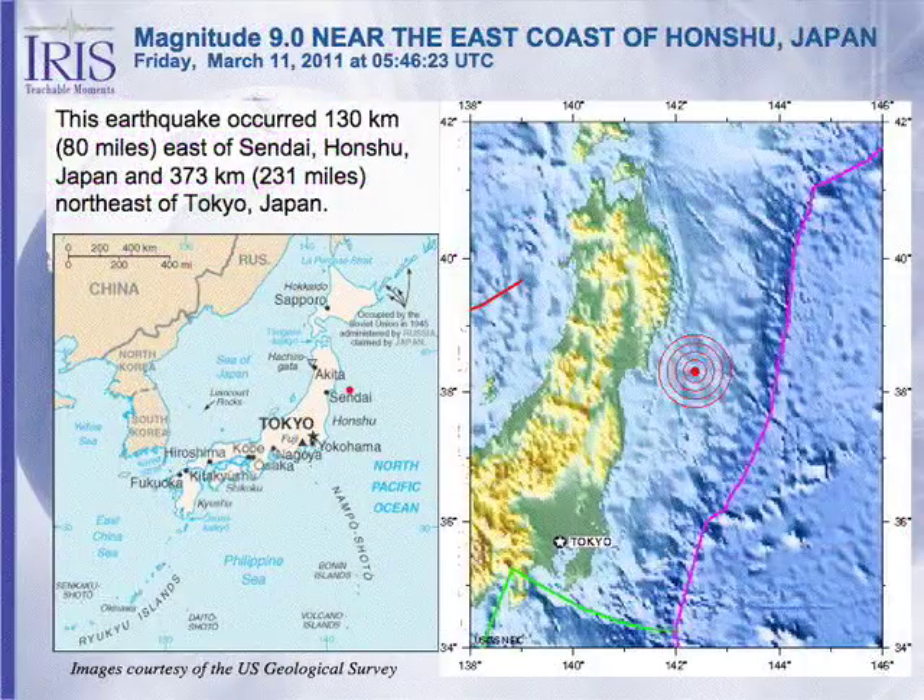Where did it happen? Sendai, here on the northeast coast of Honshu, the main Japanese island. It occurred off the northeast coast, about 80 miles from Sendai. The depth of the earthquake was initiated at about 24 kilometers. Distance-wise, this is about 230 miles northeast of Tokyo.